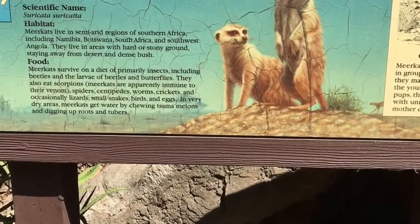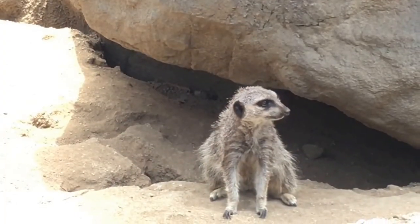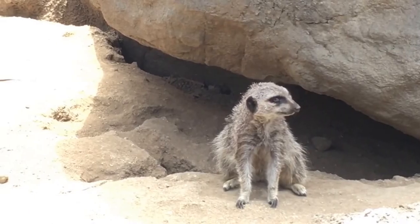Meerkats thrive on a diet primarily of insects, including beetles, larvae of beetles and butterflies. Of course, meerkats love to eat bugs — slimy yet satisfying. This is the meerkat being filmed. He's showing me his best side. He's like, get this side, I look best on this side.